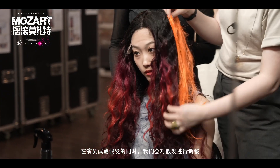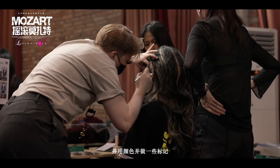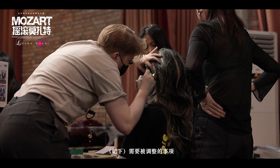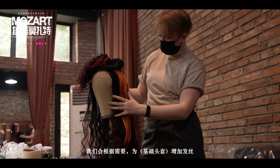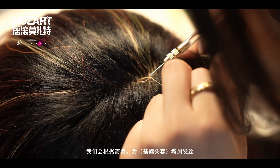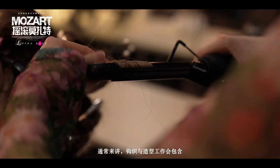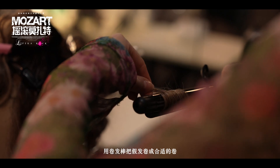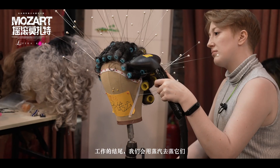From there, we'll usually adjust on the actor themselves — we'll check the hairline and mark things like colors, stuff that needs to be adjusted, hair that needs to be added or removed. Then we start working on adding the hair as needed and begin styling, which involves things like curling the hair and putting in rollers.